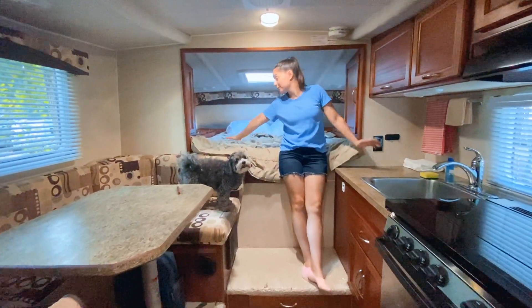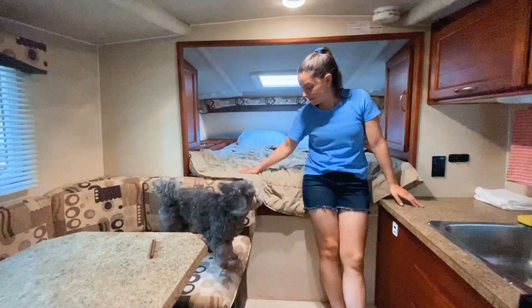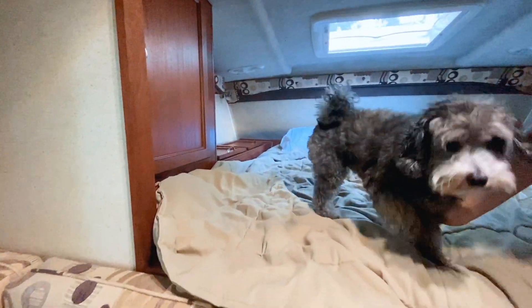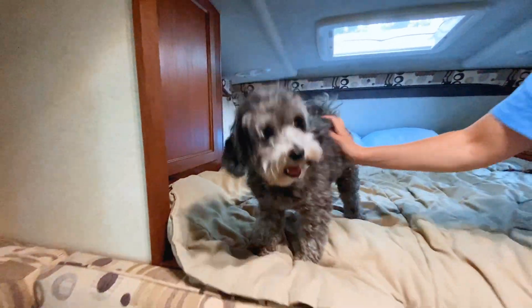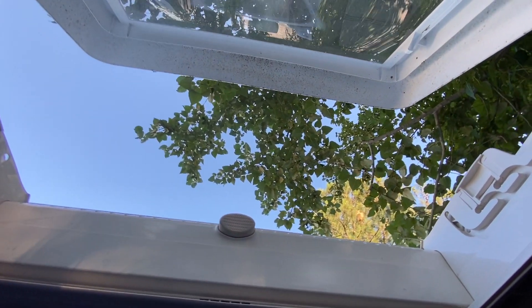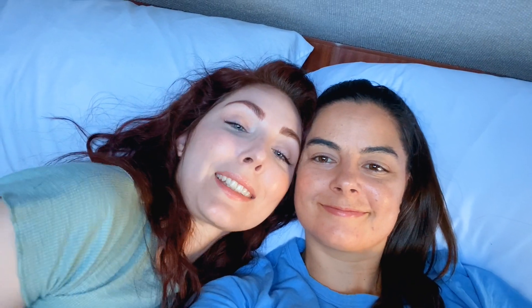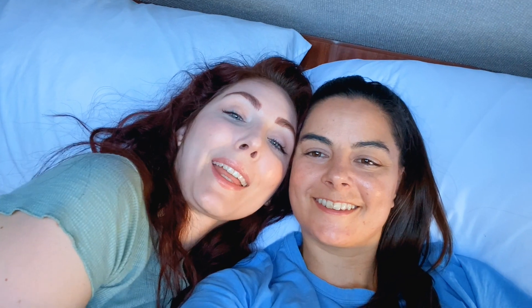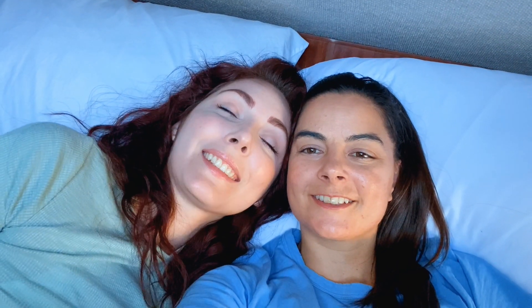There's also enough space in here for a queen size bed, which is great — plenty of space for the two of us, and of course Theo. We've got lots of storage next to the bed for our clothes. We had such a nice sleep in here last night. It was so great falling asleep to the stars, then popping open the skylight in the morning and waking up to the fresh air and the sunshine.